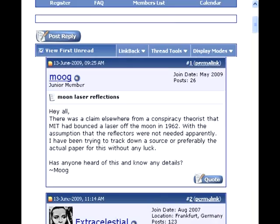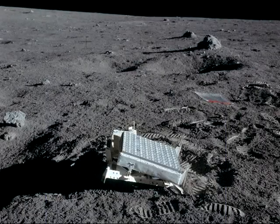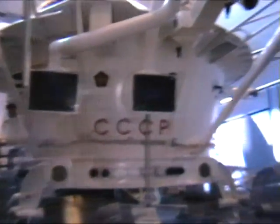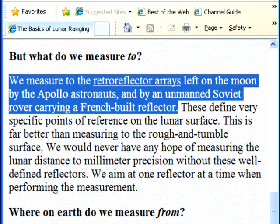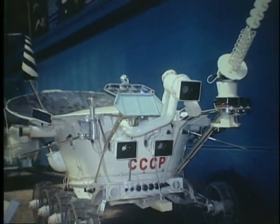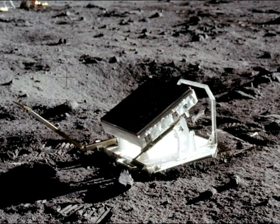The pro-NASA crowd have long since switched their argument. They now claim you can bounce a laser off the Moon, but not to the same degree of accuracy as with a reflector. But curiously, their source material also says that the unmanned Russian reflectors offer the same degree of accuracy as the reflectors left by the Apollo astronauts. So if the Soviet reflectors and American reflectors reflect lasers to the same degree of accuracy, how do we know whether or not the Apollo reflectors were left by unmanned probes?